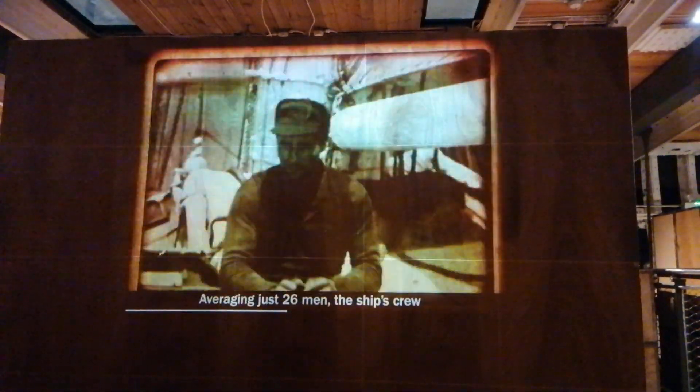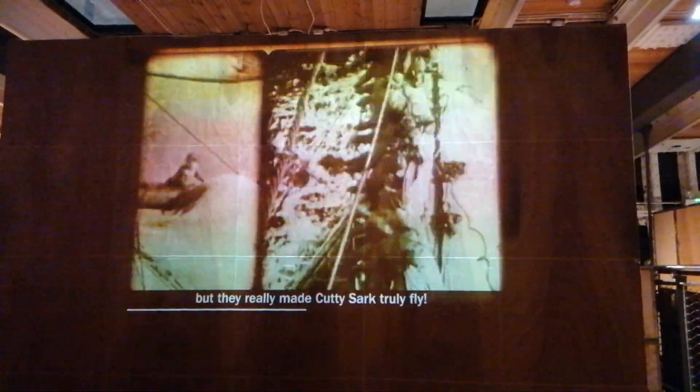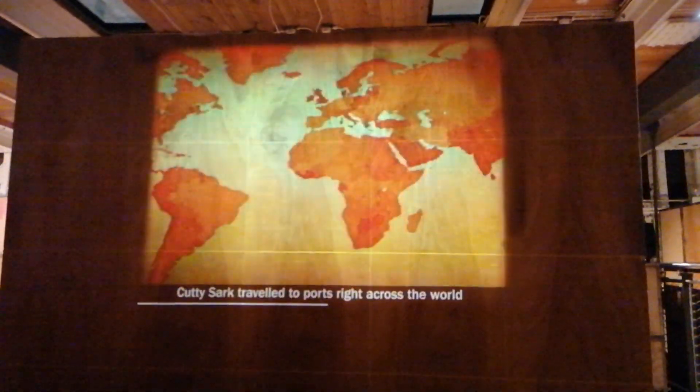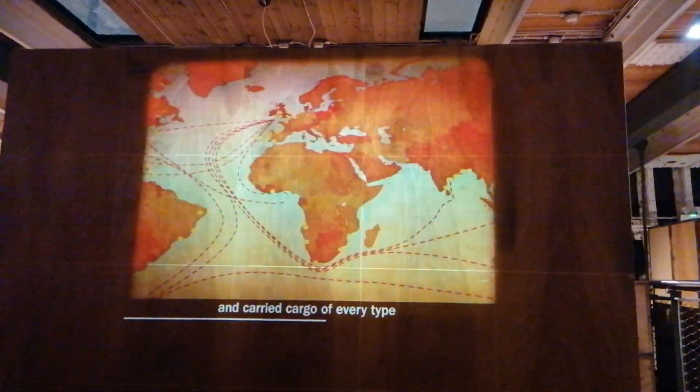Averaging just 26 men, the ship's crew lived on the main deck. Some were as young as 14 years of age, but they really made Cutty Sark truly fly, especially under the watch of Captain Richard Woodgett, who mastered the ship from 1885 to 1895.